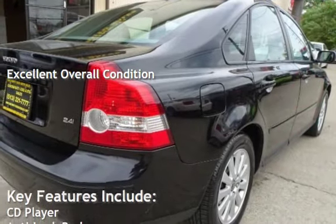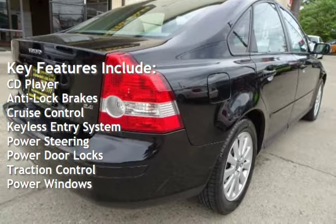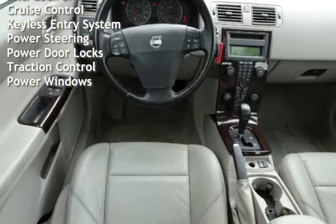Key features include CD player, anti-lock brakes, cruise control, keyless entry, power steering, power door locks, traction control, and power windows.